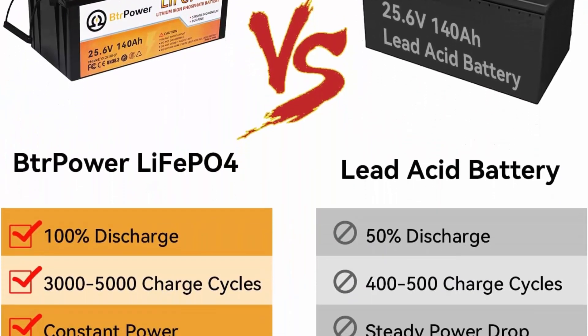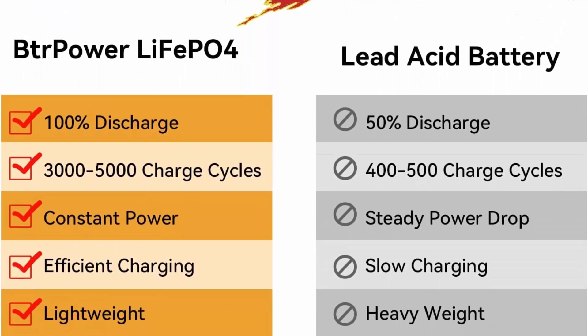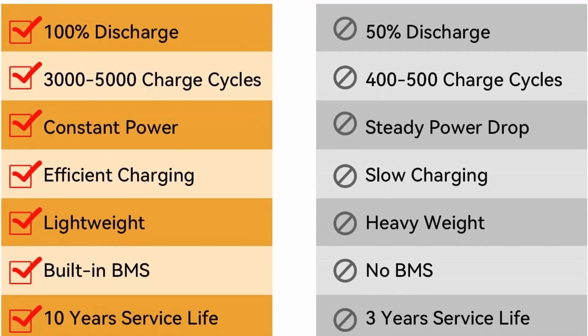Widely applicable — BTR Power lithium iron phosphate batteries can be used in RV, marine and solar systems, home energy storage systems, trolling motors, and off-grid applications.